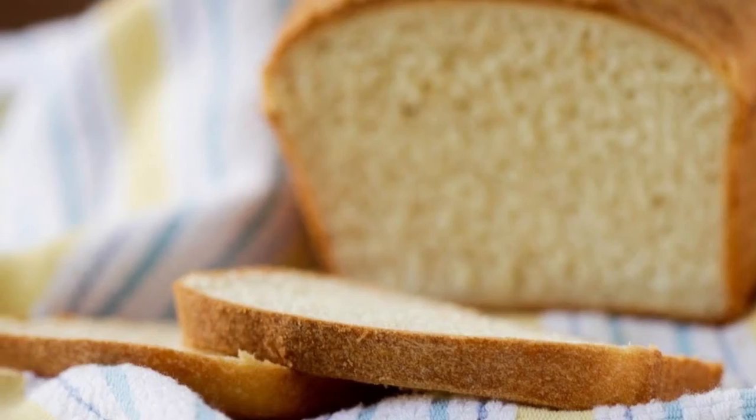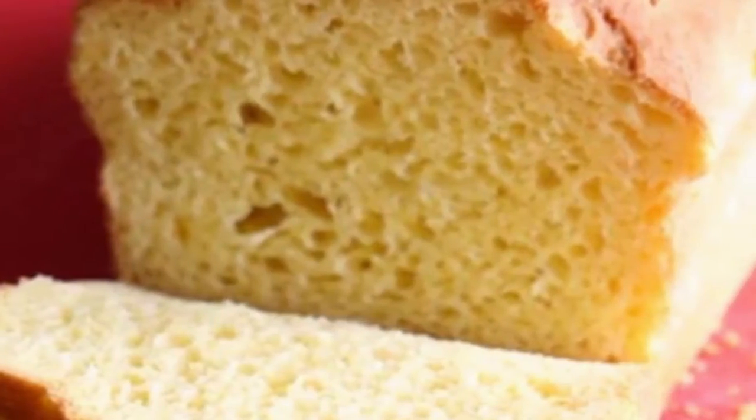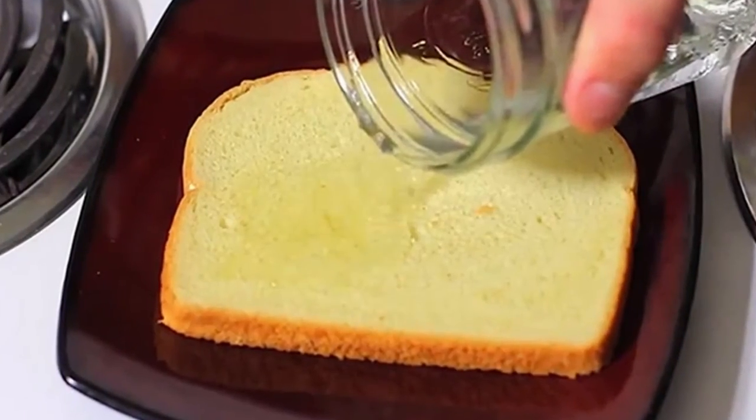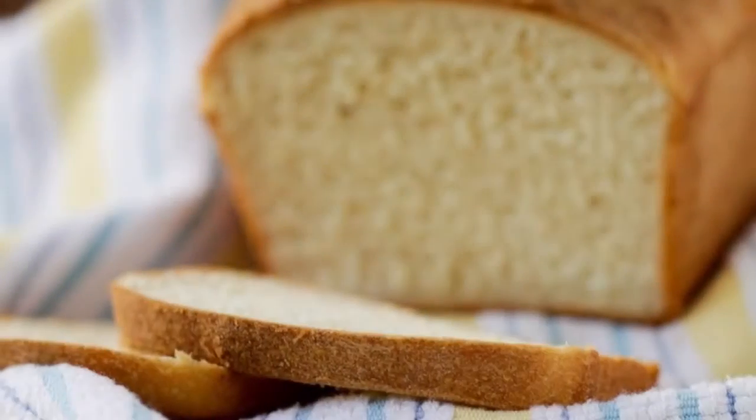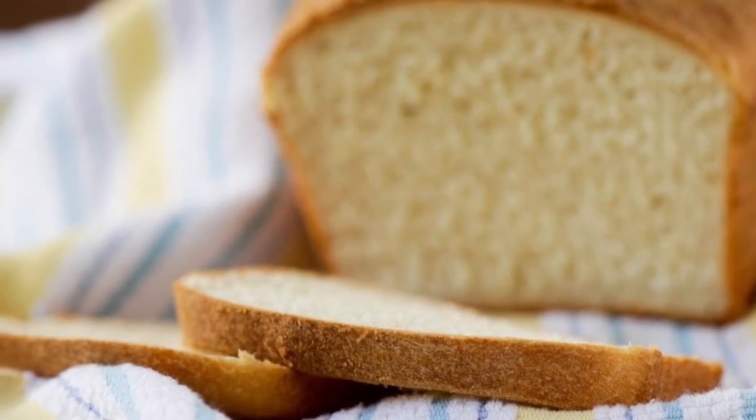Unclogs a drain: a clogged drain is one of the worst nightmares for any homeowner. The issue is messy and can take time to resolve, but there's a straightforward fix. Simply pour a cup of baking soda and vinegar down the drain, then wait for the reaction to finish and pour hot water down the sink.